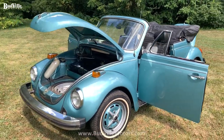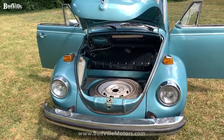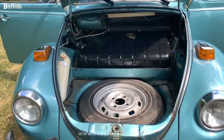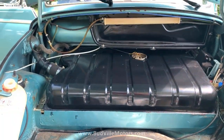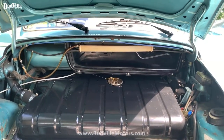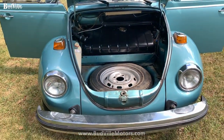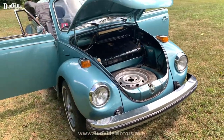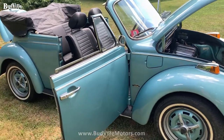Of course, with this being a convertible, we want to show it with the top down and show you how cool it looks. We have put a brand new gas tank in this vehicle, and one of the really rare things about the Super Beetle is that it is fuel injection. There's not a whole lot of those out there.